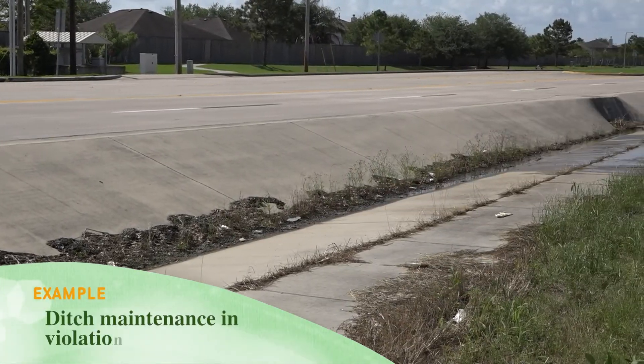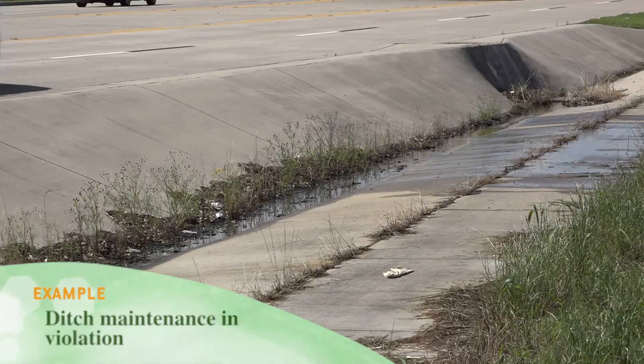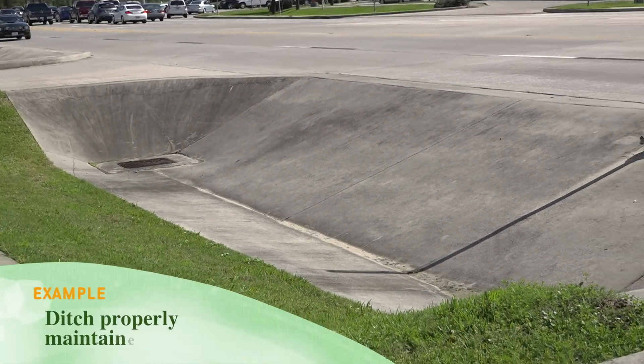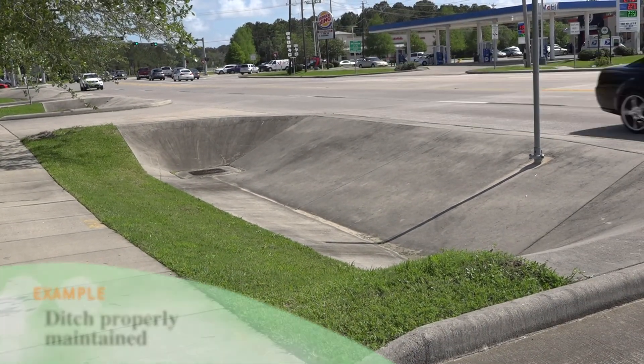Another question that comes up relates to the roadway and city right of way maintenance. It doesn't matter whether it's a concrete ditch or natural vegetation of weeds and grass — it still has to be maintained to be 12 inches or below. Maintenance of weeds and grass also allows for water flow and helps prevent flooding during the rainy season.